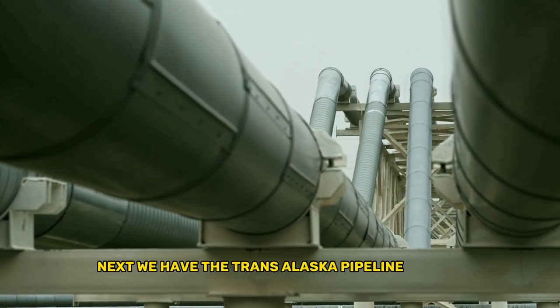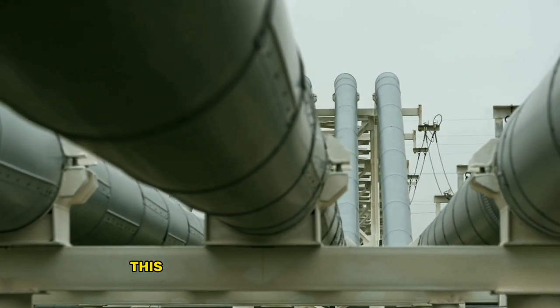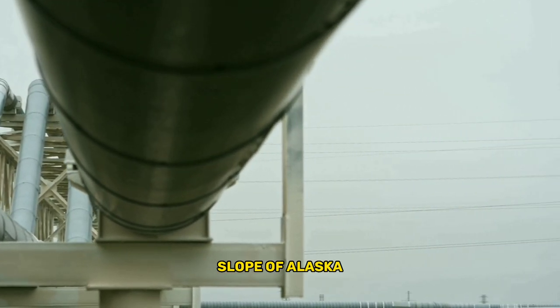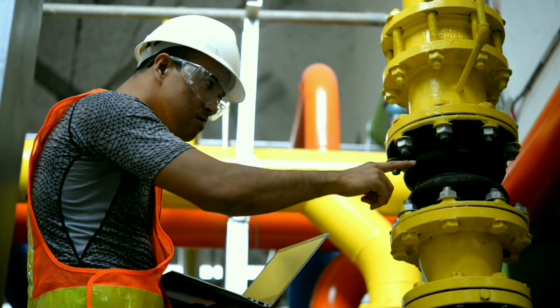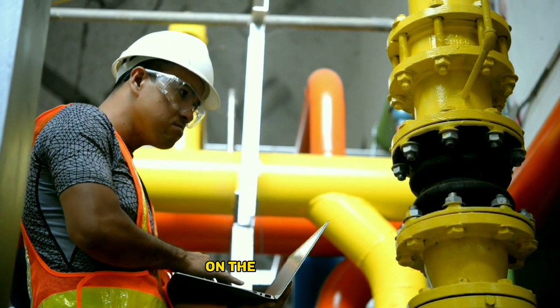Number 2: the Trans-Alaska Pipeline System. Completed in 1977, this pipeline stretches over 800 miles and transports crude oil from the North Slope of Alaska to the port of Valdez. It's an incredible feat of engineering that has had a major impact on the oil industry.